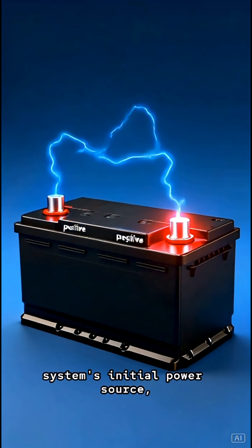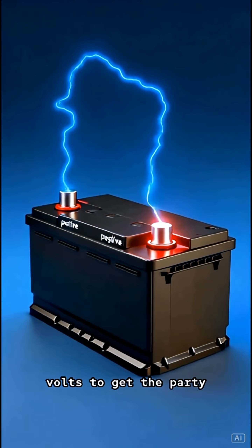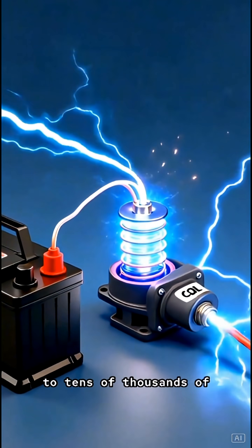First up, the battery. It's your system's initial power source, providing a jolt of 12 volts to get the party started. The 12 volts isn't enough, so it heads to the ignition coil, which cranks that power up to tens of thousands of volts.